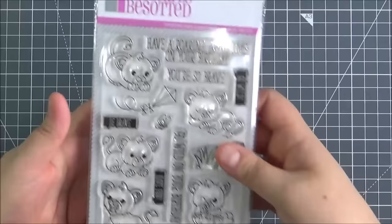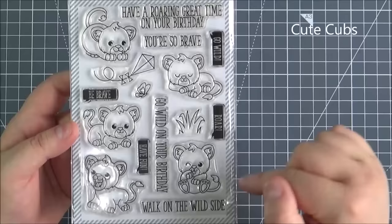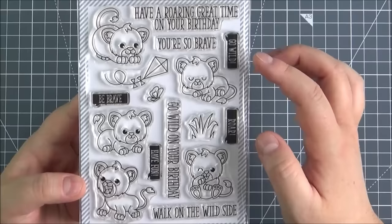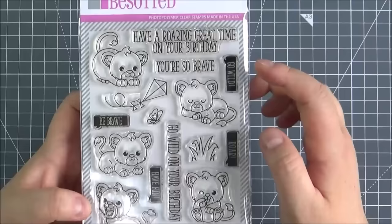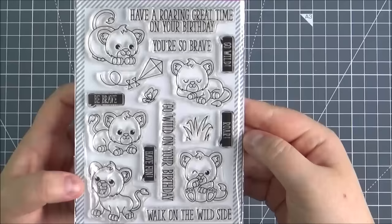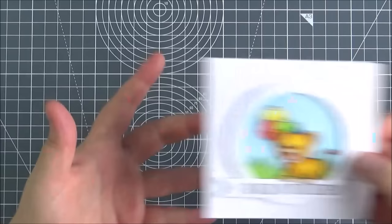Next up is the Cute Cubs stamp set. This is one of the larger sets, as you can see. So you've got all of these cute little lions - they're just absolutely adorable. You've got the grass, a little butterfly and a kite. And then you've got these sentiments in the speech bubble: go wild, roar, have fun and be brave. And then the other sentiments are: have a roaring great time on your birthday, you're so brave, go wild on your birthday and walk on the wild side. There is a die set that you can purchase separately that coordinates with the set.